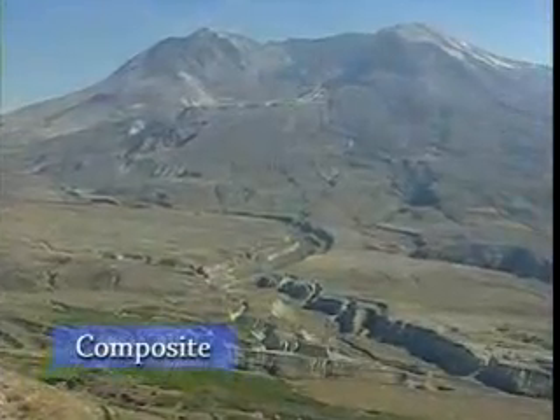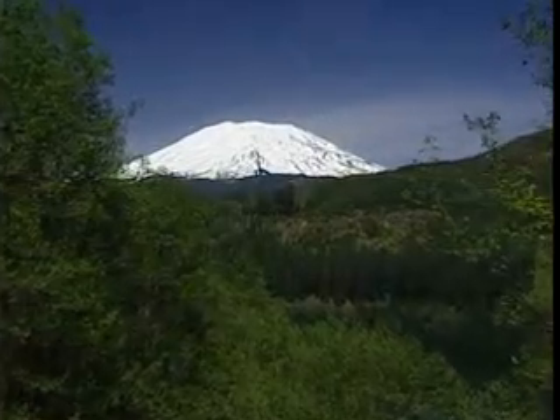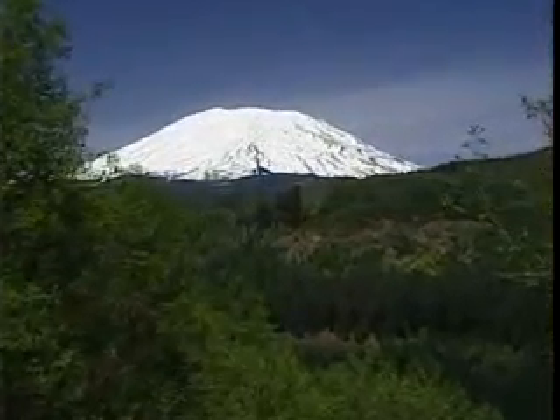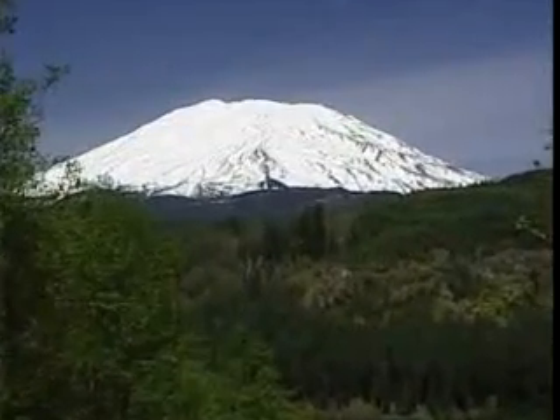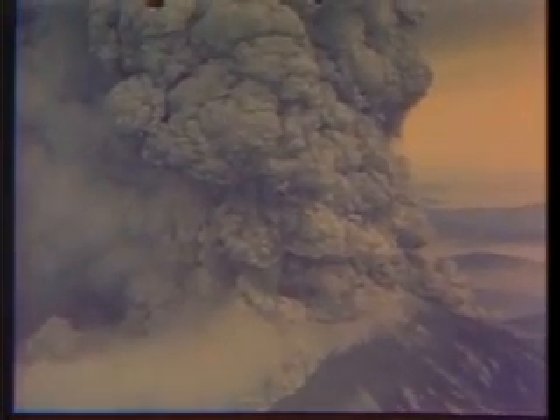And then there are composite volcanoes. These are made up of lava and rock fragments and can often be seen as impressive snow-capped peaks. They don't generally erupt, but when they do, they can really explode. In 1980, Mount St. Helens in Washington state erupted, sending 540 million tons of ash over 22,000 square miles. The ash was so heavy in some places it blotted out the sun — these pictures were taken during the day. The wind carried the ash far to the east.